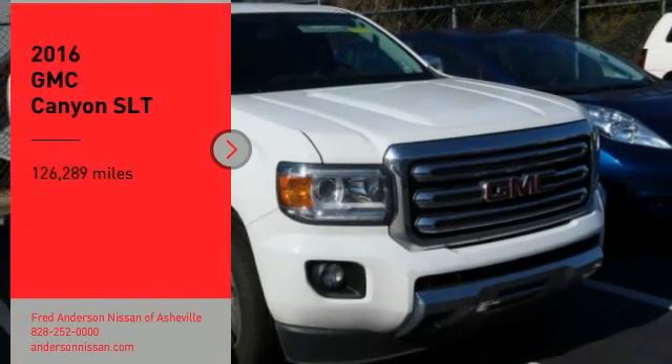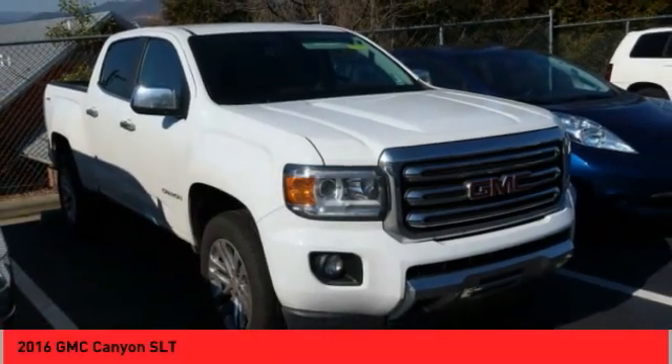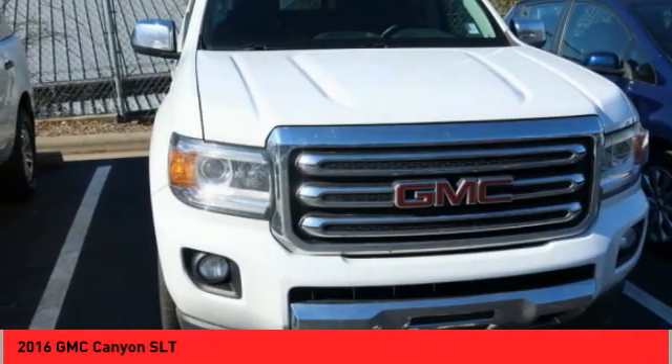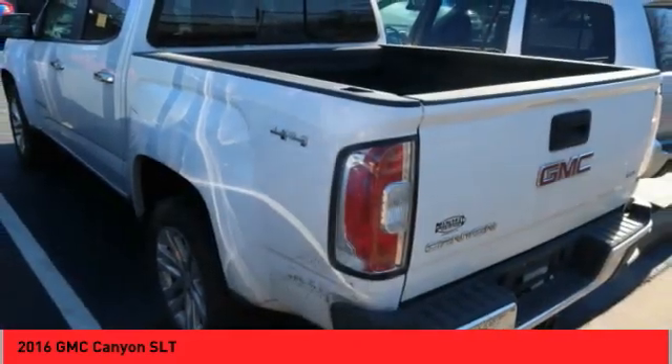Looking for the right vehicle? Check out the 2016 Canyon. With one of the most powerful standard four-cylinder engines in the class, the Canyon lets you enjoy 18 city, 25 highway EPA estimated MPG and is engineered to absorb the bumps.